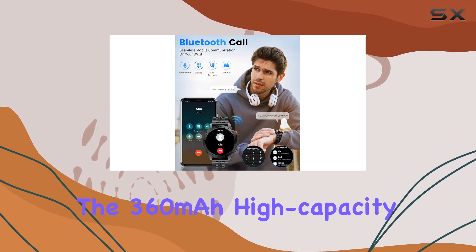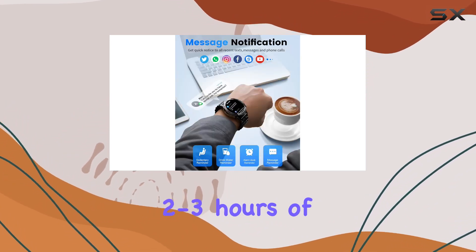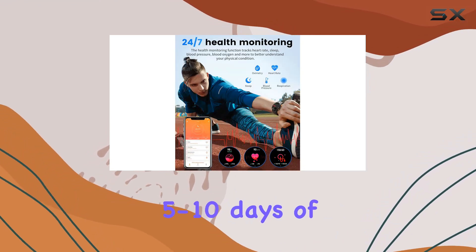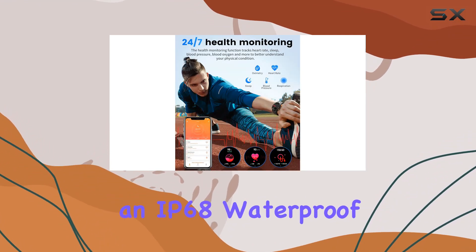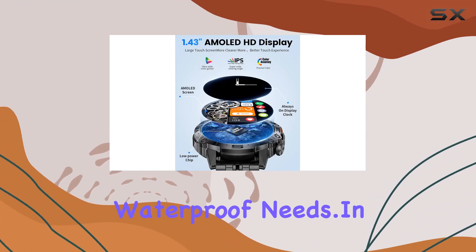The 360mAh high-capacity battery ensures longevity, with 2-3 hours of charging providing an impressive 5-10 days of usage. And with an IP68 waterproof rating, it easily meets daily waterproof needs.